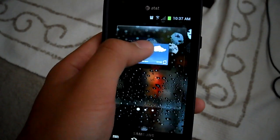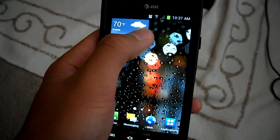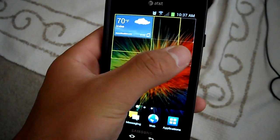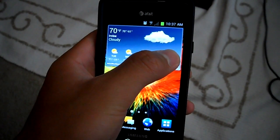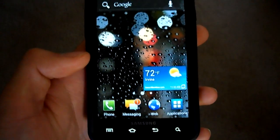TouchWiz didn't really have that earlier, but it finally has it. You can have widgets wide, long, short, small — any way you want.